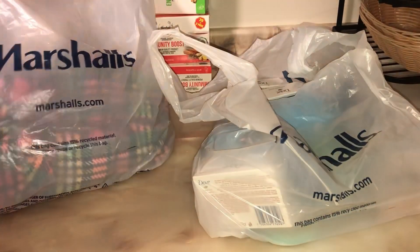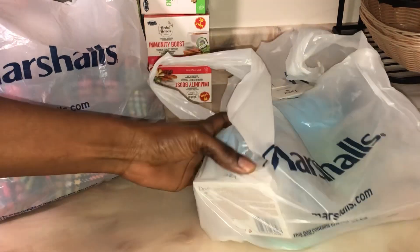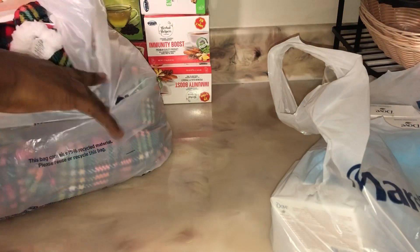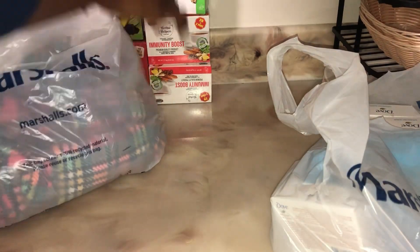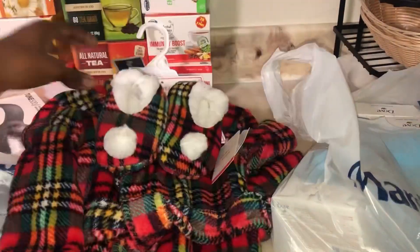I also got some Dove. I need some more stuff but I'm gonna go to Walmart with my app and scan them, because I'm getting rid of everything I had before — they have a lot of chemicals. This app is a lifesaver.